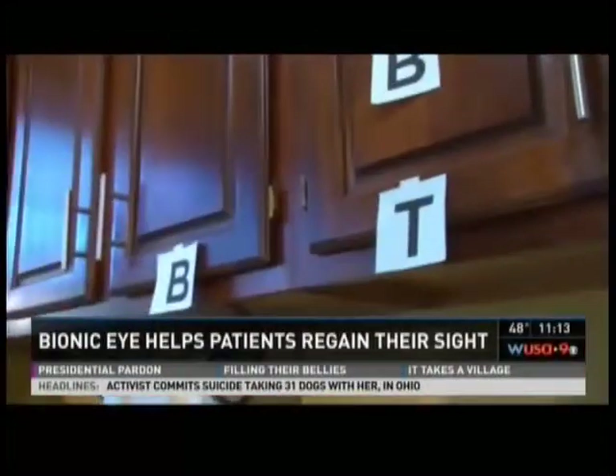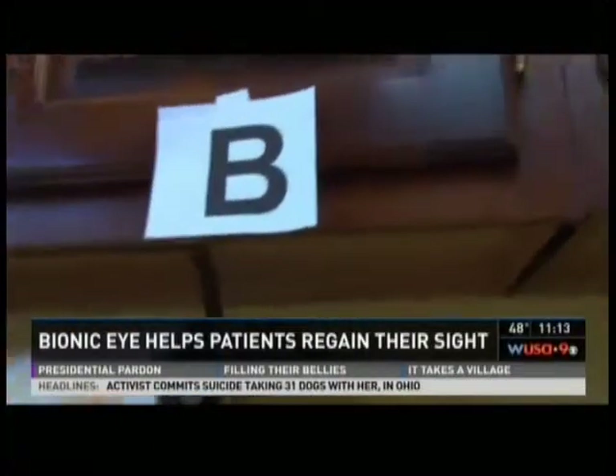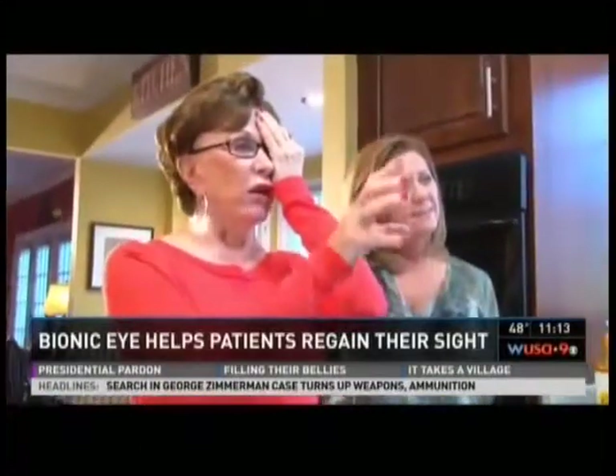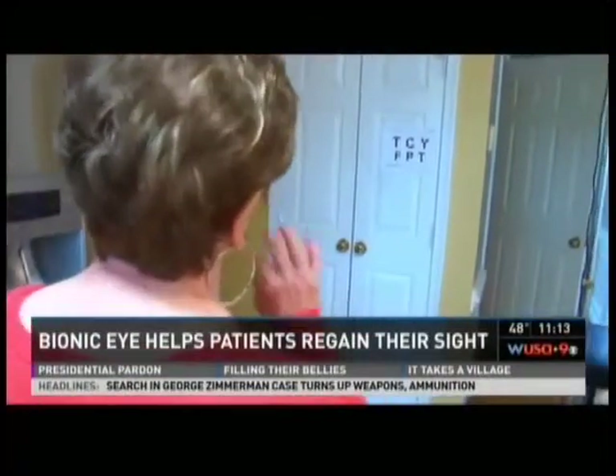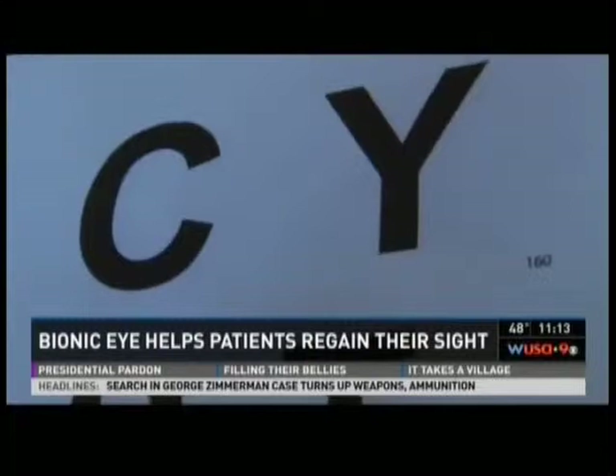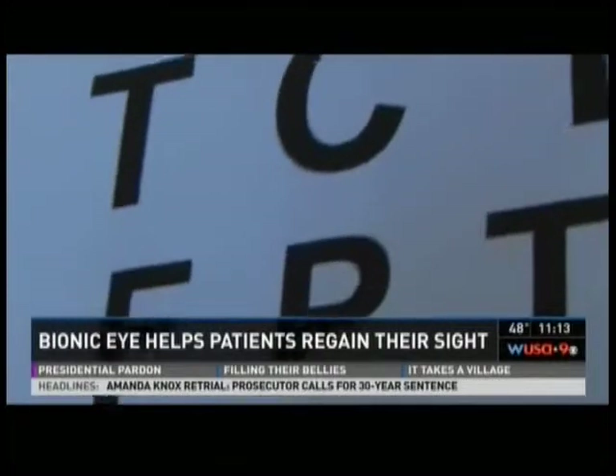After focusing for about 20 seconds, Ann can now see a B and a T. The surgery is just the beginning — for the next few months, Ann has to train her eye muscles to use the bionic eye, learning how to focus on objects. She has letters set up around the house to practice her new vision.